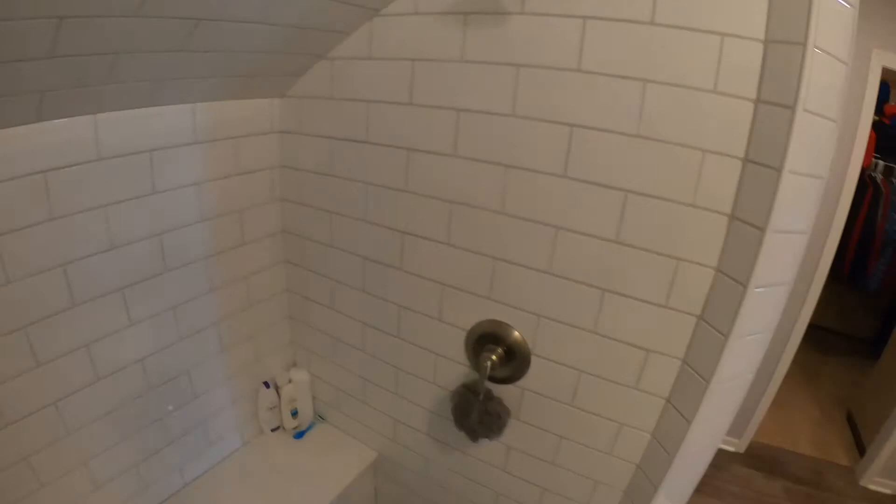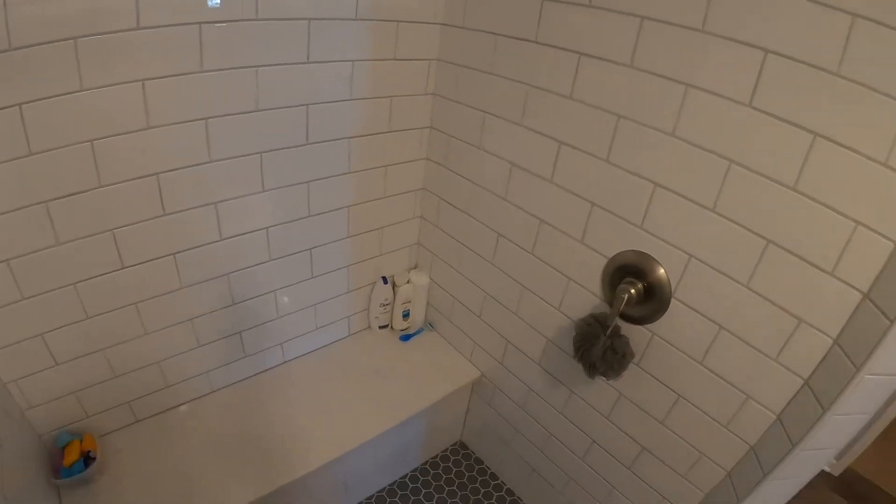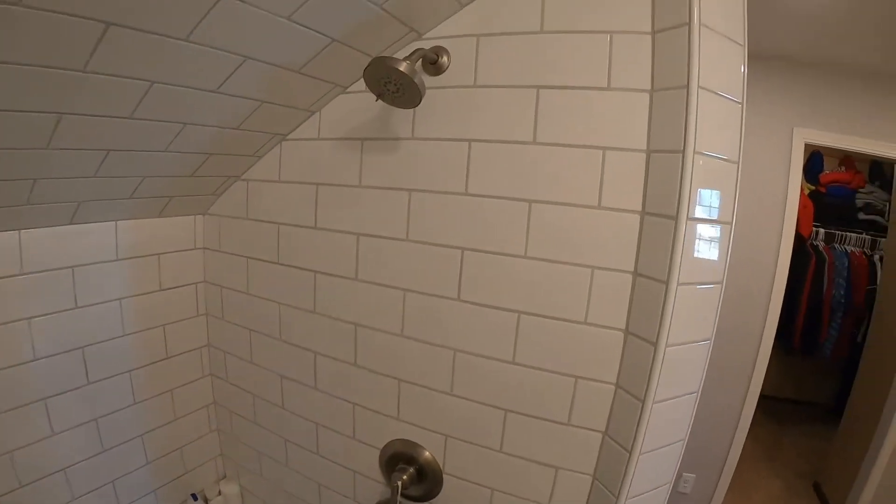Kind of goofy, but we had these angles to deal with. Did a neo angle shower, but then also had the angle of the roof line above us to work with, but it all worked out just fine.